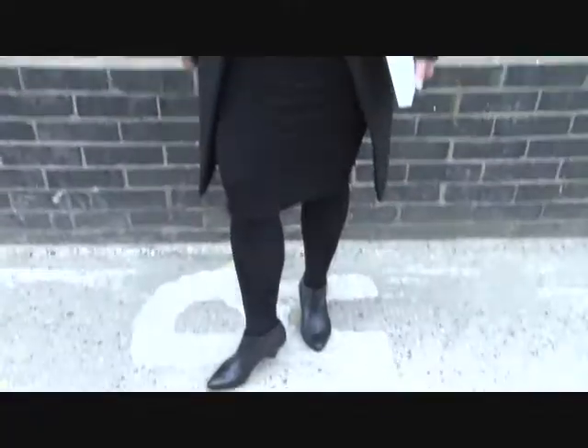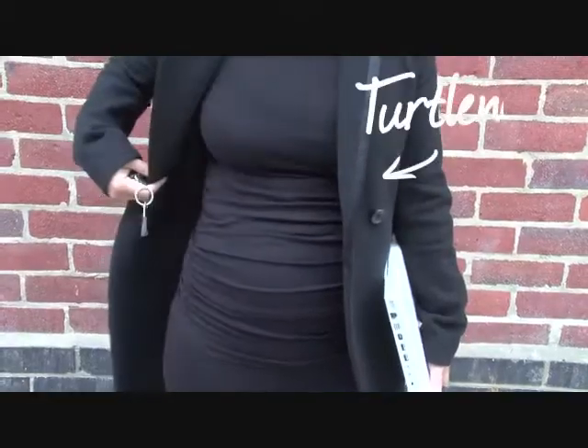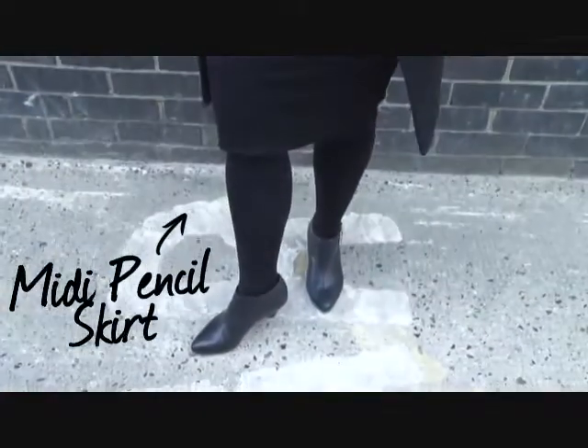Today I'm heading off to work, and I've literally picked two very simple pieces from Isabella Oliver. I've gone for the black turtleneck, which has got a gorgeous ruching down the side. It's really comfortable. I've teamed it with the midi pencil skirt, which again is really, really comfortable. I can wear it to work, but I can equally wear it out in the evening.